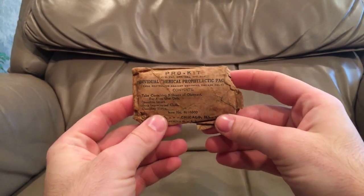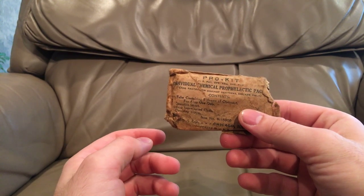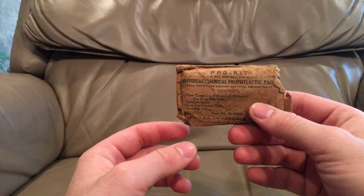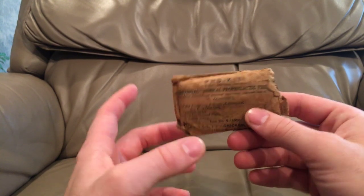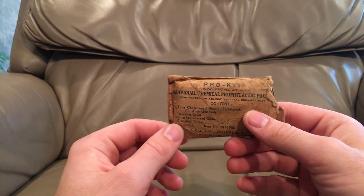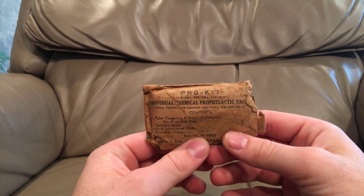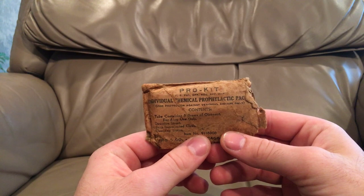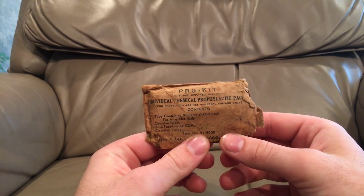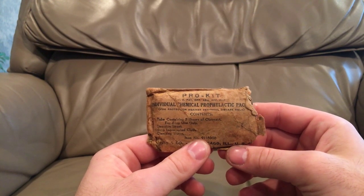Hello there YouTube, Devin here again, and today I have something special for you that is actually a little bit awkward to talk about. I'm glad I got one of these — I actually have two of them. This one is in worse shape, so I'm willing to gingerly disassemble it on camera for you guys. This is on what is a pretty hush-hush topic as far as military history goes: the treatment and prevention of venereal diseases while overseas, because soldiers tend to get themselves into trouble with the indigenous population.